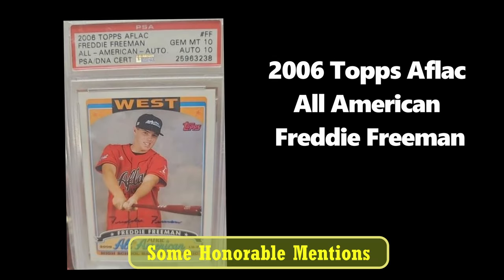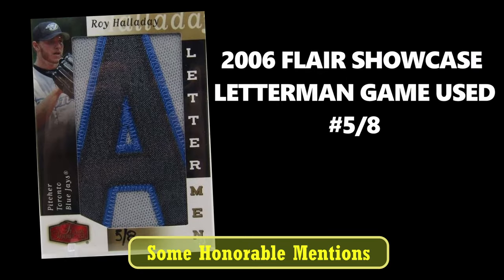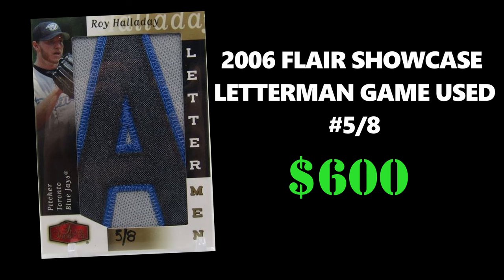First honorable mention, we have this 2006 Topps Affleck All-American Freddie Freeman autographed prospect card — this card is in a PSA 10. Next honorable mention is this 2006 Flair Showcase Letterman game-used card for Roy Holiday, numbered five out of eight, and sold for $600.